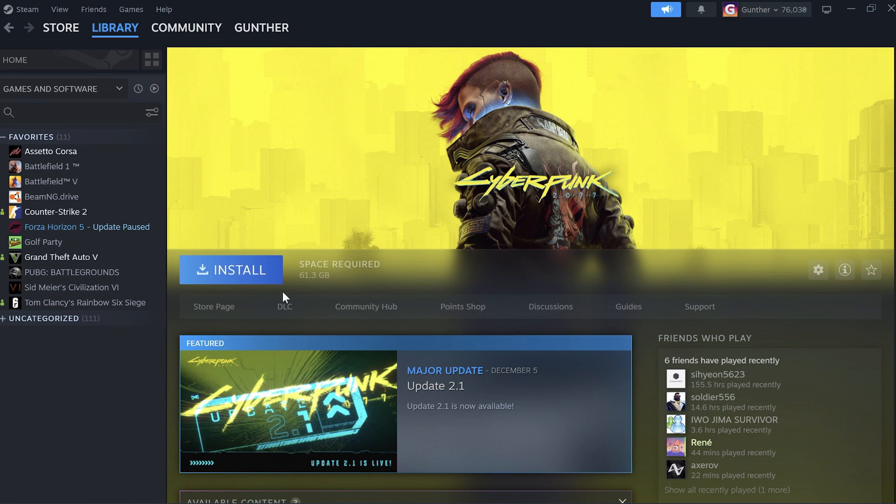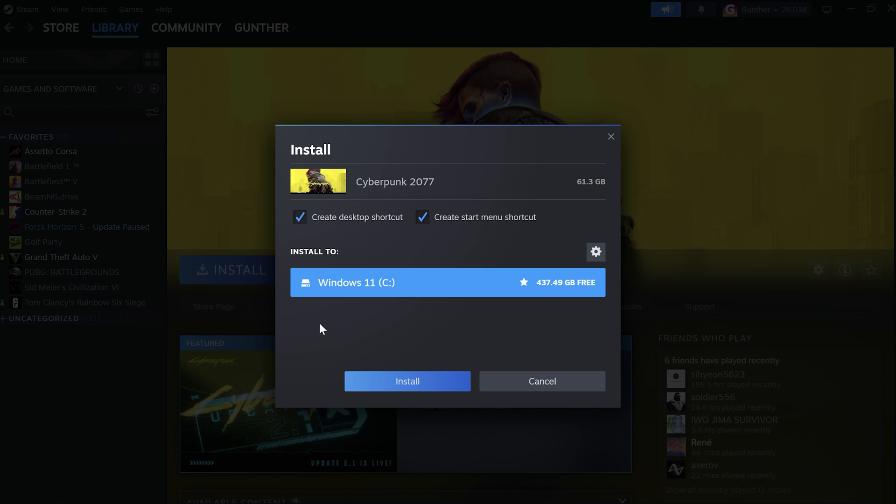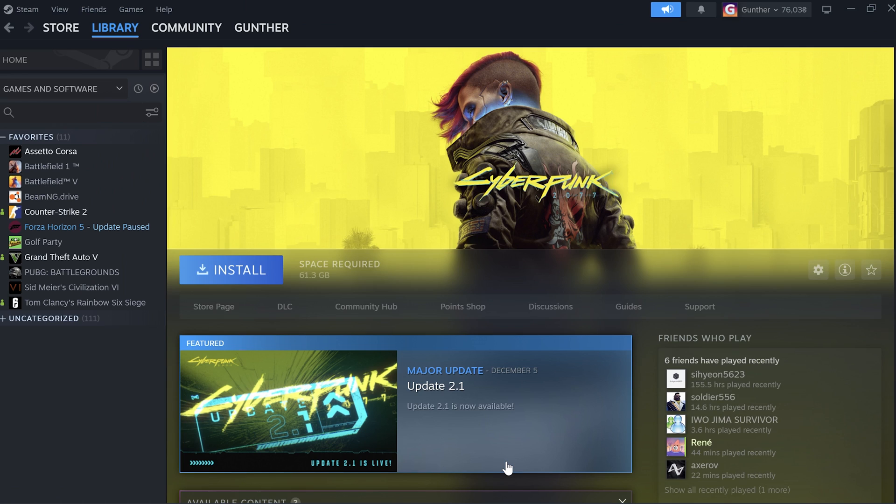In this video I showed how to use a Ukrainian Steam account. I have to say, the methods shown in the video are also suitable for Kazakhstan, Turkey, and Argentine accounts. Thanks for watching.